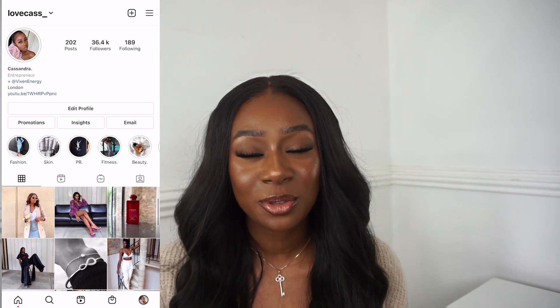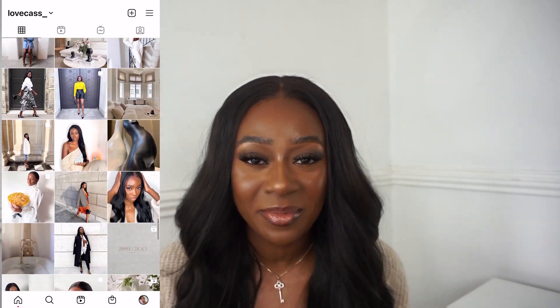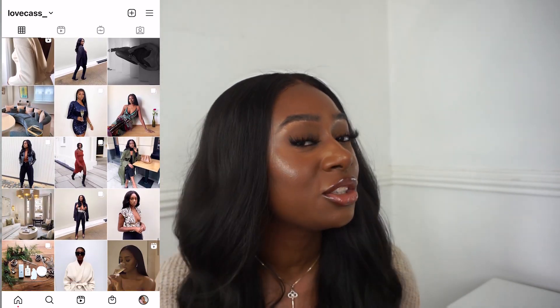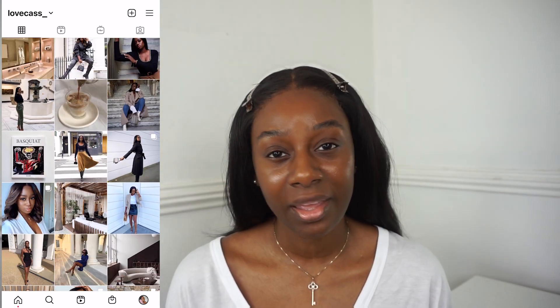Hi guys and welcome back to my channel. I know you guys have been on my neck for me to be back on YouTube, so I'm back, I'm better, and today I'm going to be doing a makeup routine showing you how I achieve this look. So if you're still interested then keep on watching.